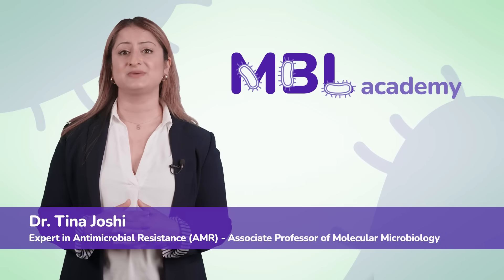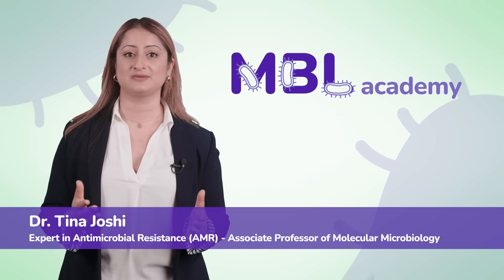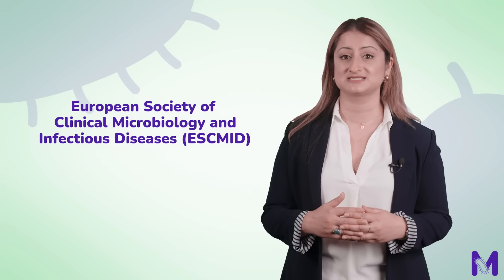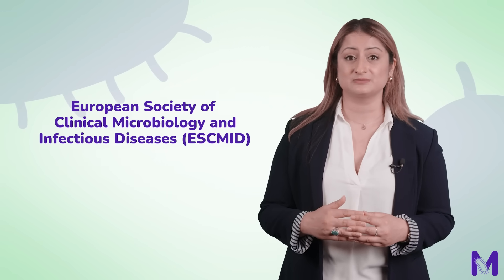Welcome to Module 5 of NBL Academy. This module focuses on the treatment of NBL-producing bacterial infections. We will examine both primary and alternative treatment options in accordance with the European Society of Clinical Microbiology and Infectious Diseases, or ESCMID guidelines. These recommendations emphasise the importance of rapid diagnostics and combination therapy, particularly for multidrug-resistant gram-negative infections, including those caused by NBL-producing organisms.